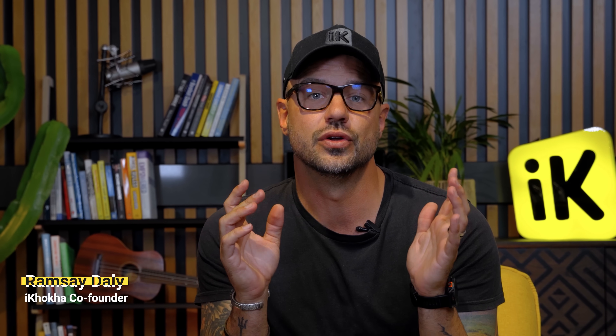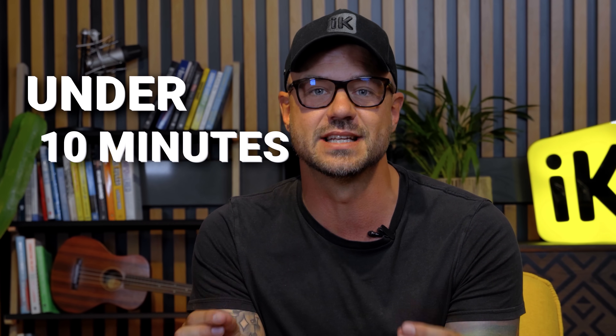Last week I told you why you have to be online and I told you how to do it without spending a cent. This week I'm going to run you through the Ikorka web store — exactly how to get your products up and make a sale in under 10 minutes.